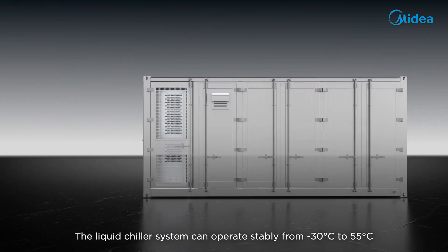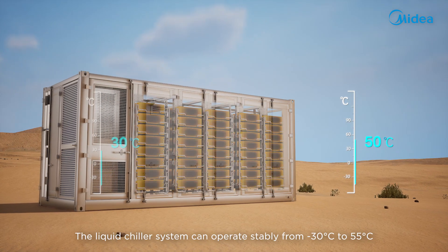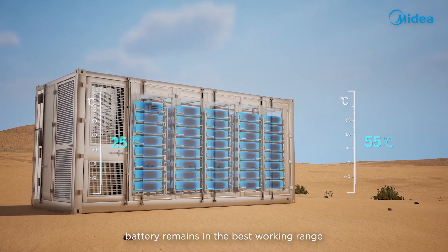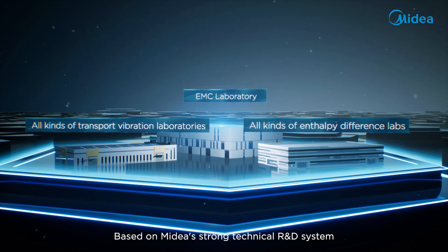The liquid chiller system can operate stably from negative 30 degrees Celsius to 55 degrees Celsius, to ensure that the temperature of the energy storage battery remains in the best working range. Based on Mydea's strong technical R&D team,